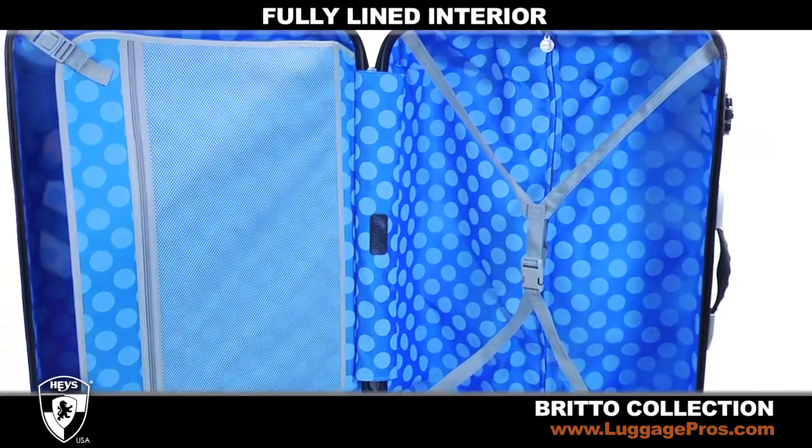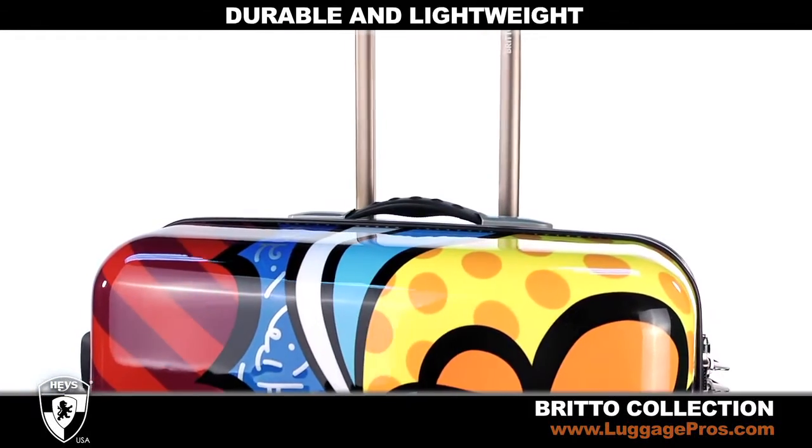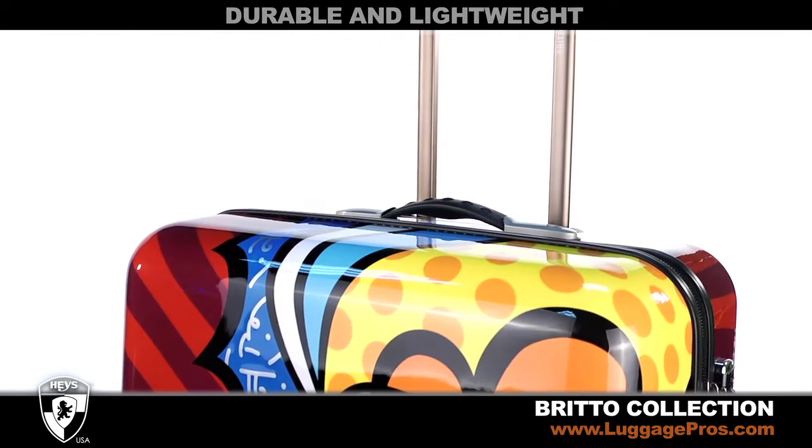The fully-lined, organized interior is a complement to the unique outside pattern. Each rolling upright is both durable and lightweight and can be lifted with just a finger.